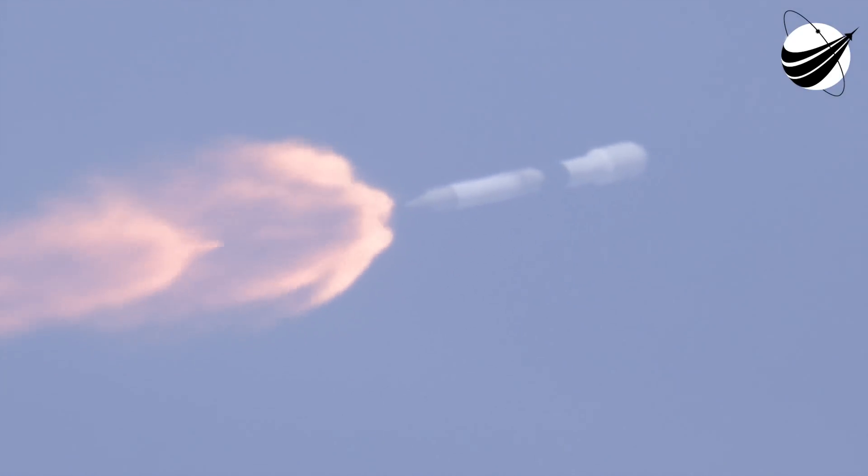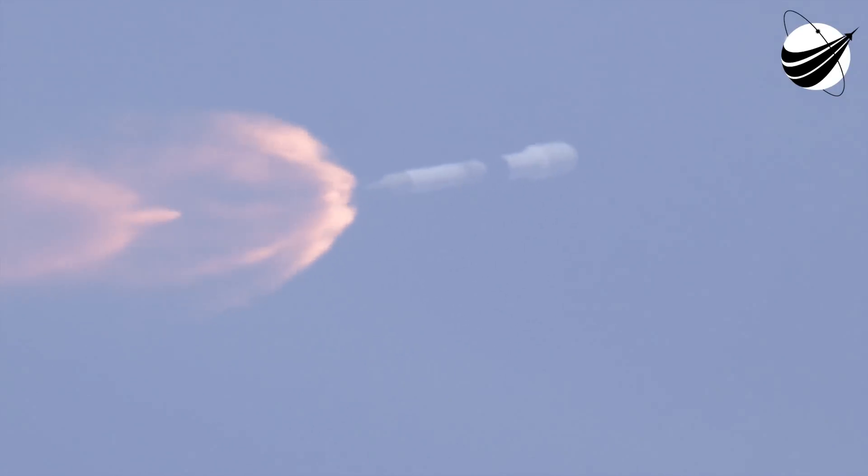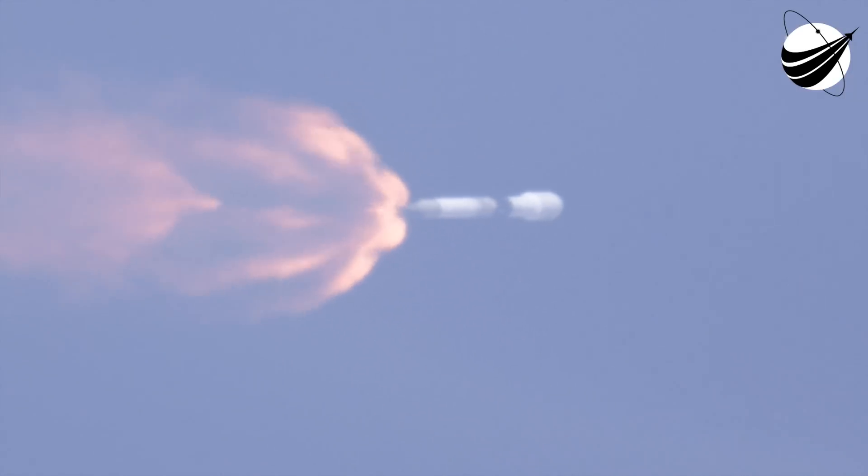Now we're coming up on a sequence where a few events will happen in very short succession. Those events are MECO, Stage Separation, and then SES-1. Those stand for MECO — Main Engine Cut-Off — then Stage Separation, and SES, which is Second Engine Start Number 1, the first of the two planned burns today. MECO is when we shut off the 9 Merlin engines of the first stage. Then once we've shut those down, we separate the two stages. And then once the stages are separated, the second stage engine, the Merlin Vacuum Engine, is exposed to space and it will begin burning. That will happen over the span of about 10 seconds starting about 20 seconds or so from now.